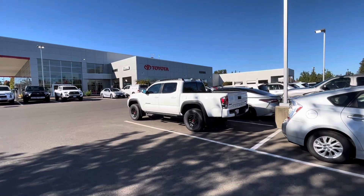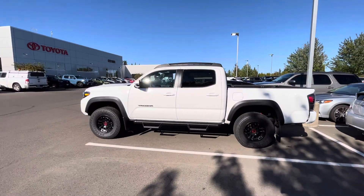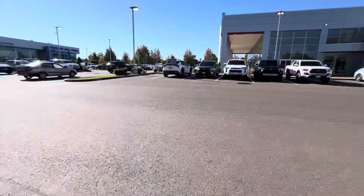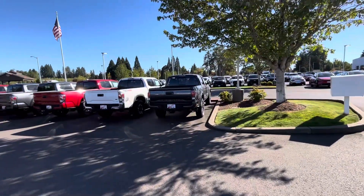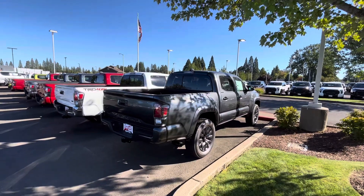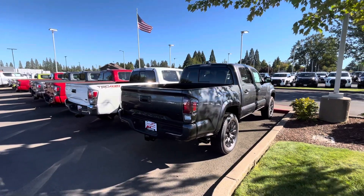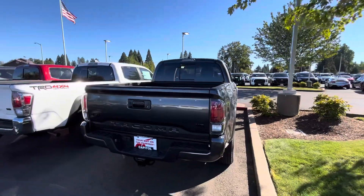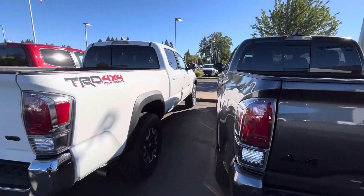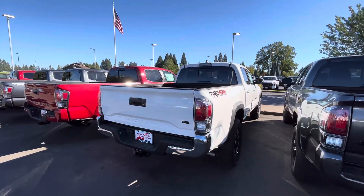So they had another TRD Pro over here — this is an ice cap. This is already purchased, so it looks like somebody just bought it. Like I said, they got a lot of Tundras. What's this? Another Limited here in magnetic gray. Pretty good looking truck. Got the blackout package on this one as well. Six-foot bed, ice cap with the chrome bumper.